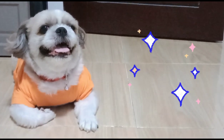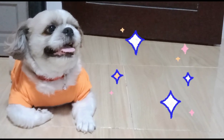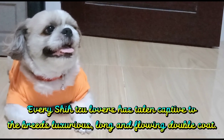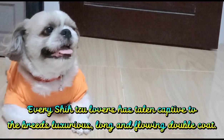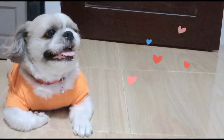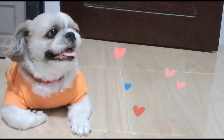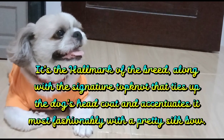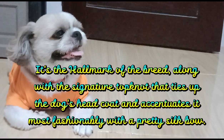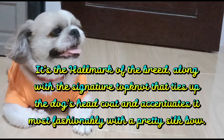6. Hair of the Dog. Every Shih Tzu lover has fallen captive to the breed's luxurious, long, and flowing double coat. 7. It's the hallmark of the breed, along with the signature top knot that ties up the dog's head coat and accentuates it most fashionably with a pretty silk bow.